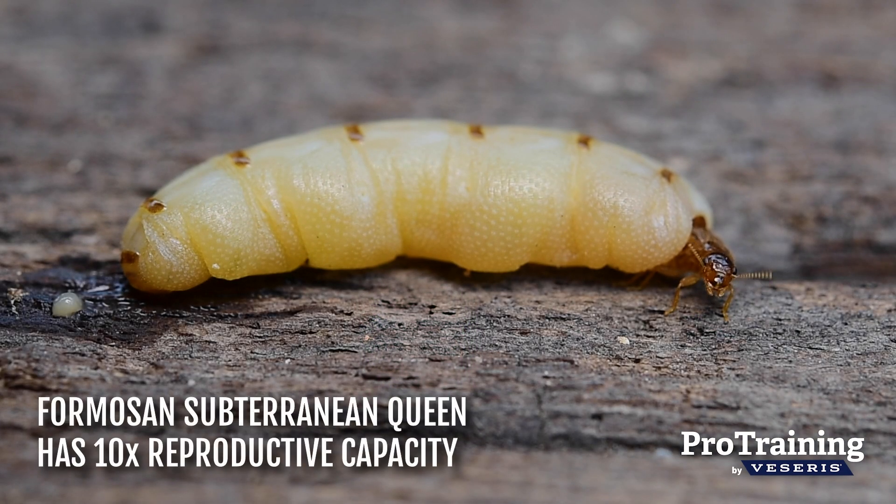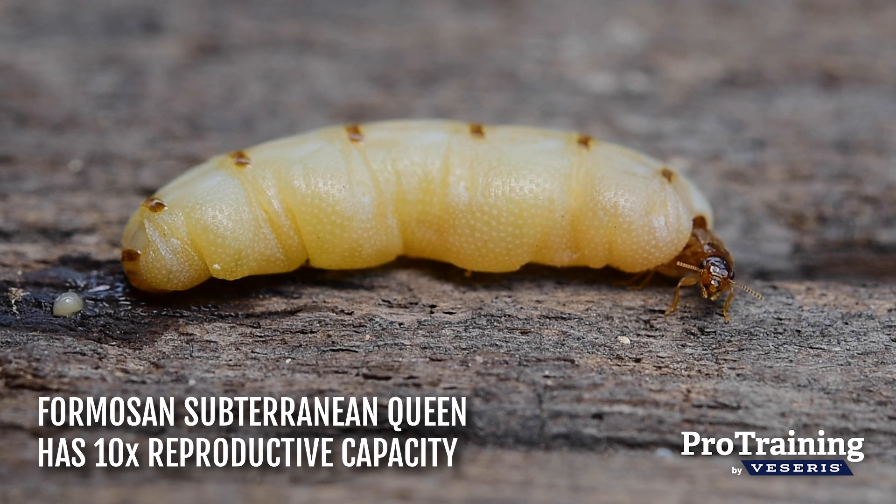Formosan subterranean termites can cause more structural damage in less time due to their high reproductive capacity, which produces colonies ten times the size of native subterranean termites.